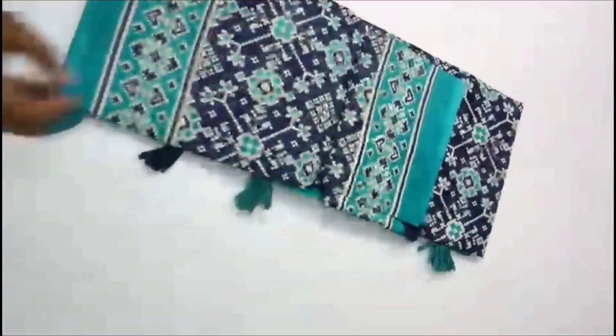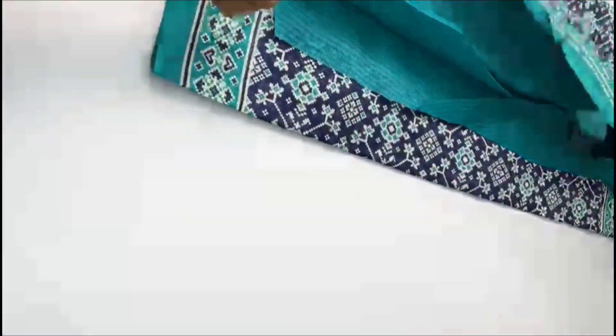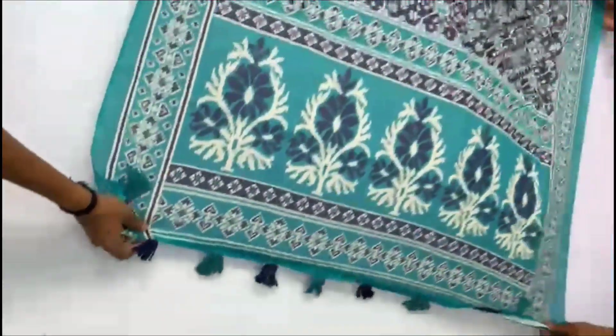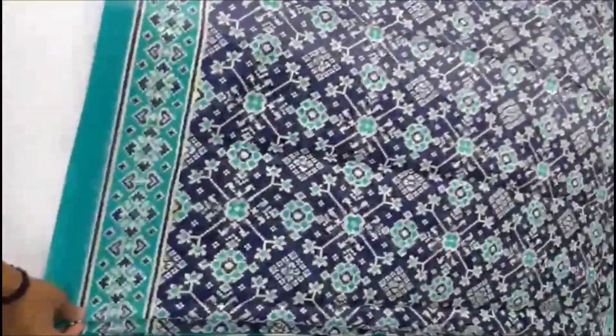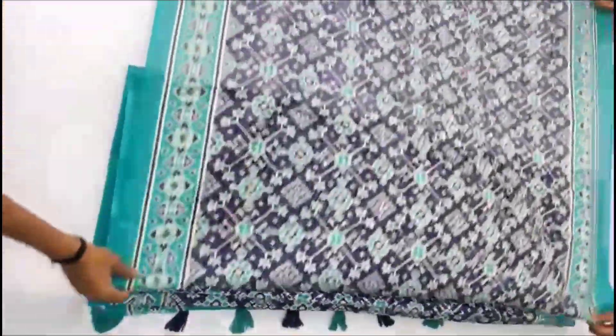This is a semi-linen design — a daily wear concept. This is a dual design.